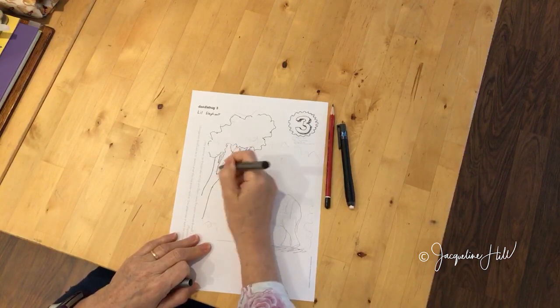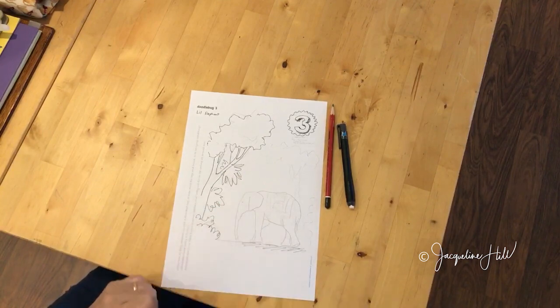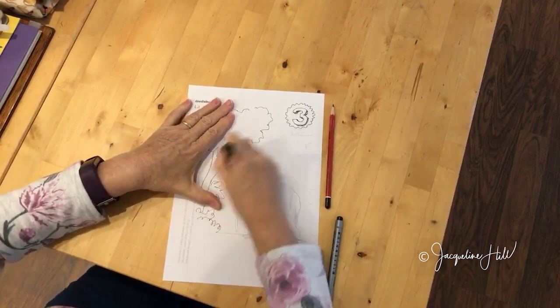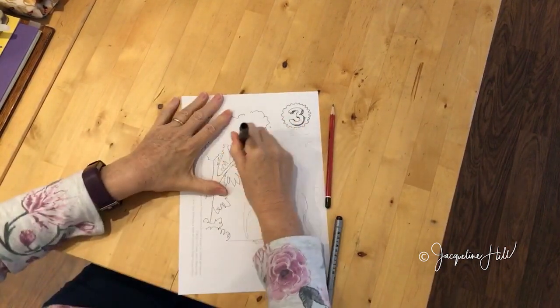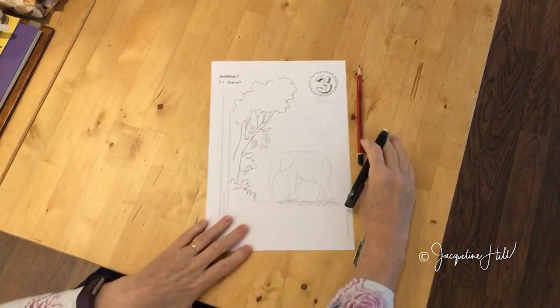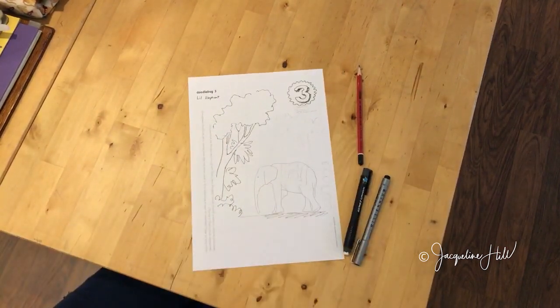Here's a bit of bush hanging out behind the elephant, and maybe another little bush around here — it's going to be a big mad jungle all around the outside. Once you get more confident you can go straight in with the ink, but while you're planning it out the pencil is really useful. Once it's dry you can just rub out the pencil. I wanted to give you that tip before I sign off because it's really helpful if you're a beginner who's nervous about working with ink straight away.